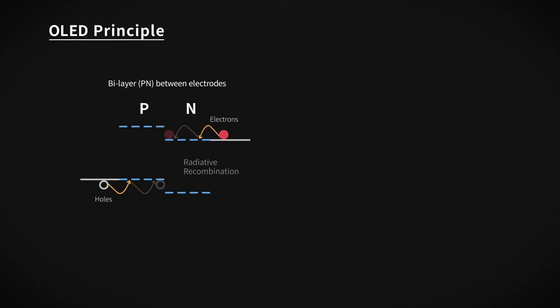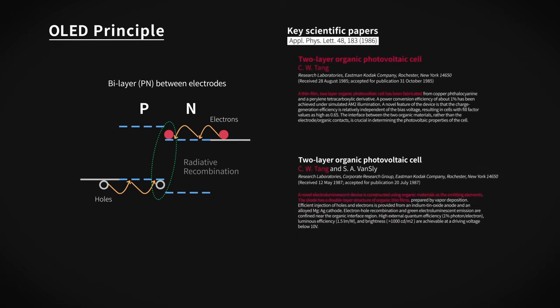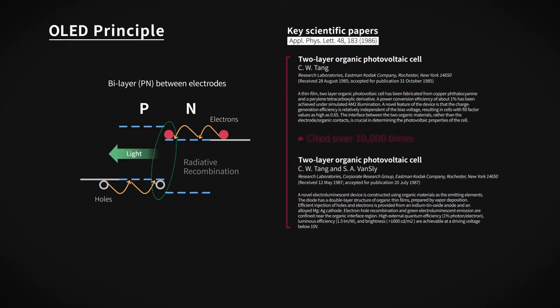I discovered a very important device concept, and that concept was PN junctions using organic materials. By applying a voltage in a direction opposite to what you use in a solar cell, and with a lot of current going through this diode, you see light coming out. So the origin of organic light-emitting diodes actually came from organic solar cells.